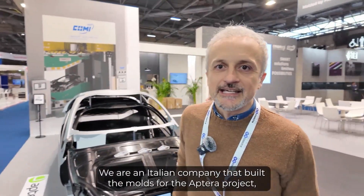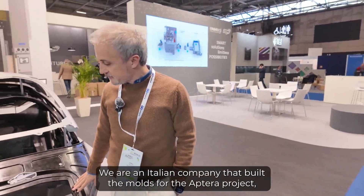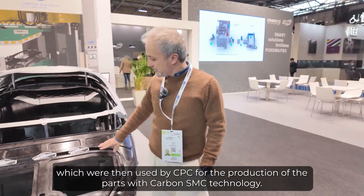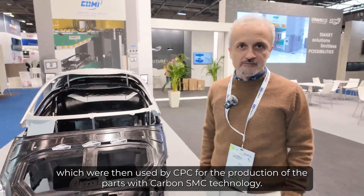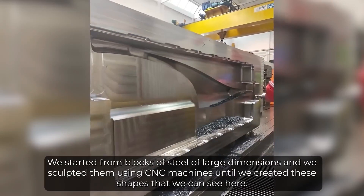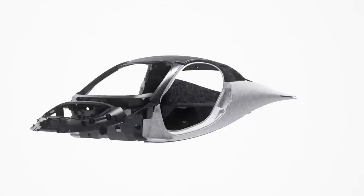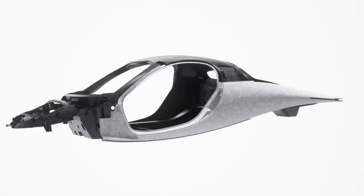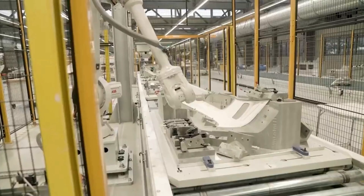Further emphasizing its commitment to innovation and collaboration, Aptera introduced Marco from ENERI, its body tool manufacturer. Marco's insights into the work ENERI has done to bring Aptera's production body to life highlight the collaborative efforts behind Aptera's advancements. Looking ahead, Aptera is gearing up for its participation in DriftX, a conference in Abu Dhabi aimed at promoting investment in groundbreaking ideas, presenting an opportunity to showcase its innovative solar mobility solutions to a new audience.